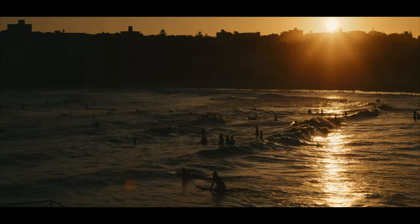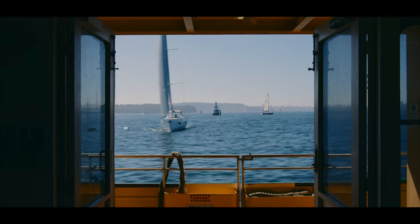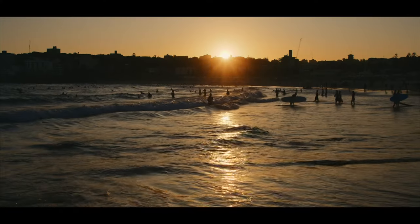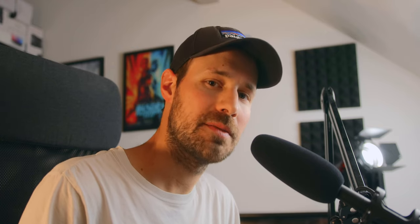Everything was shot in 6K B-Raw 12:1. All shots were handheld apart from the three time lapses. The first shot is the nighttime sequence, which was shot at our hotel. We arrived at around 10 pm and this was the first 20 minutes at the hotel.